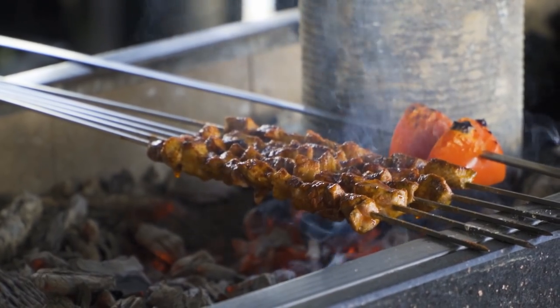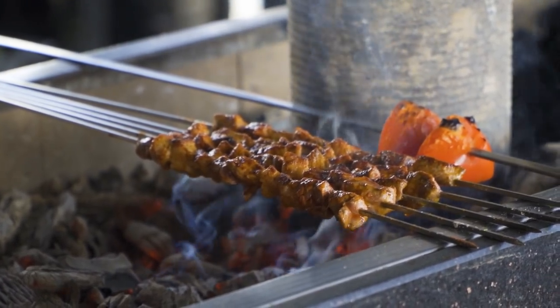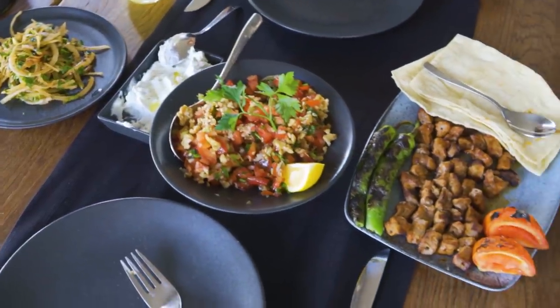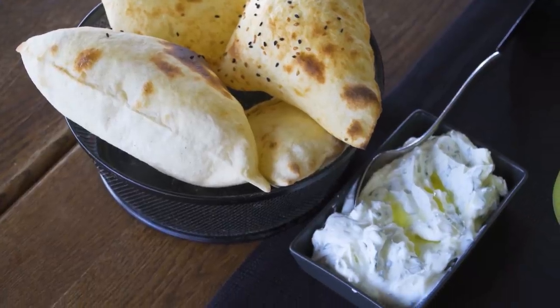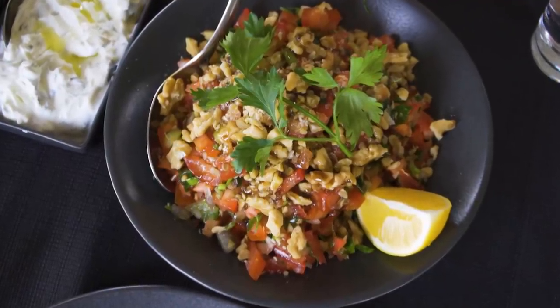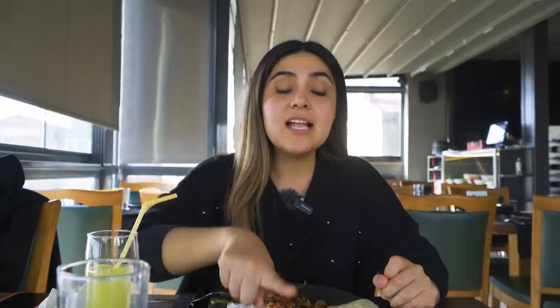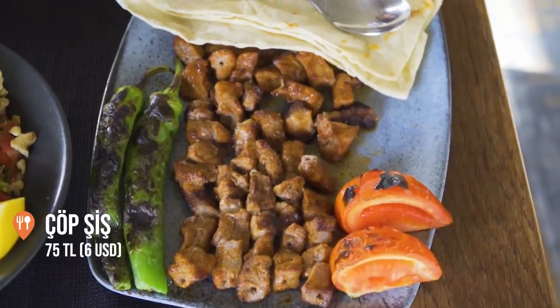Our second meal of the day will be lunch or dinner. This time we ordered chop shish — grilled meat skewers — some salad, and haydari. Haydari is yogurt mixed with garlic and mint, a type of mezze. The salad has tomato, onion, and walnuts. The haydari cost 31 Turkish liras for one portion, the salad was 40 Turkish liras, and the chop shish was 75 liras.